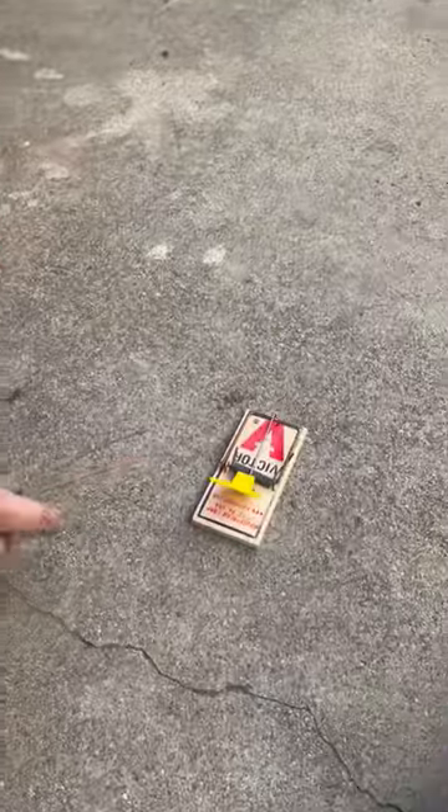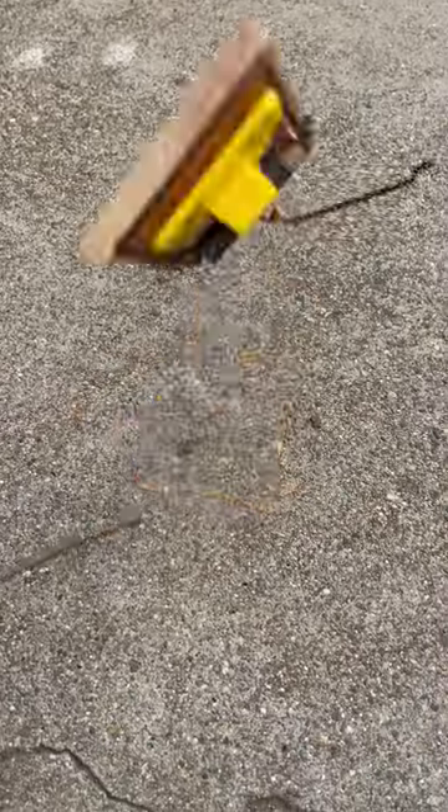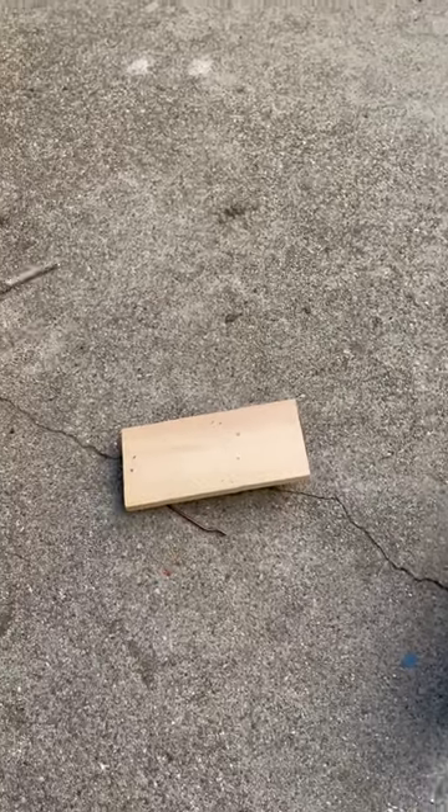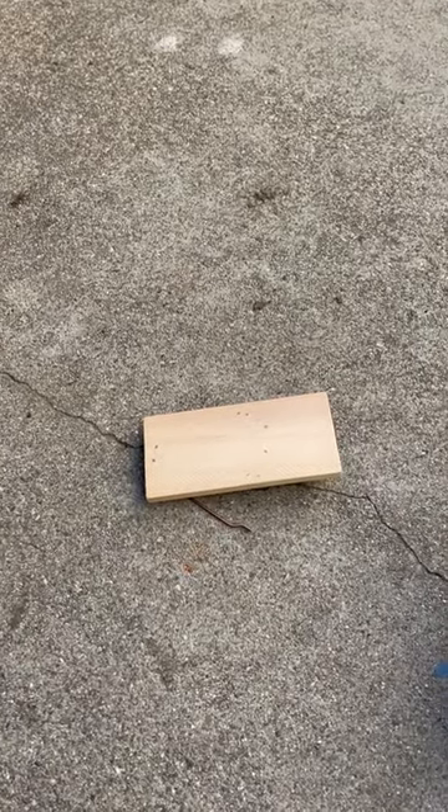Here's a mousetrap, which stores energy in this spring and uses it to kill a mouse. And if you could let that go slowly somehow, maybe you could use it to power a vehicle the same way you power a vehicle with gasoline.